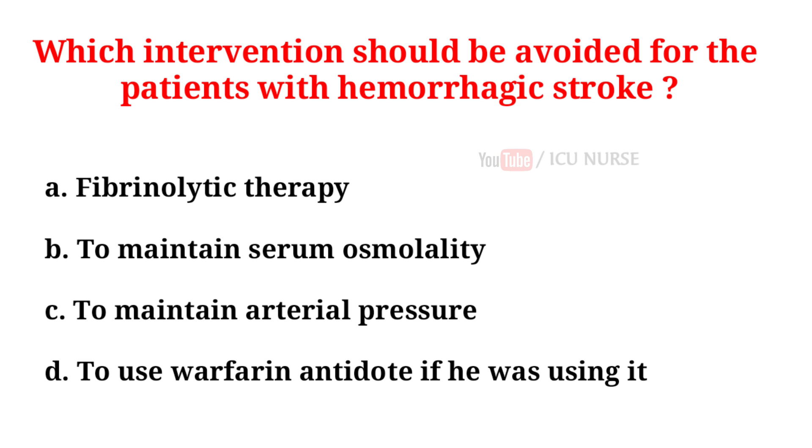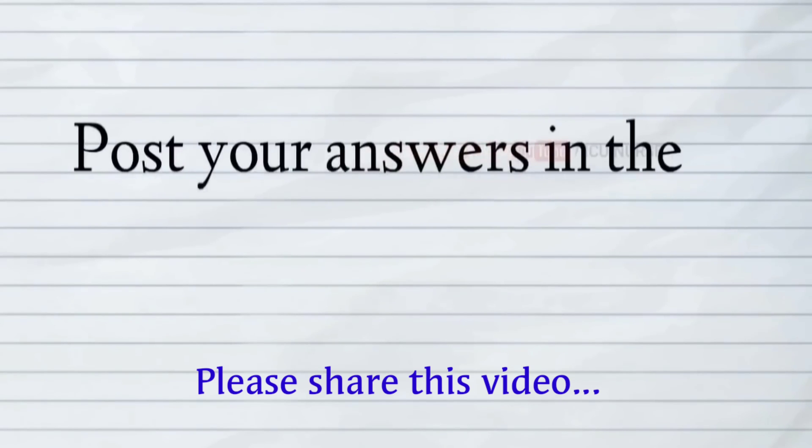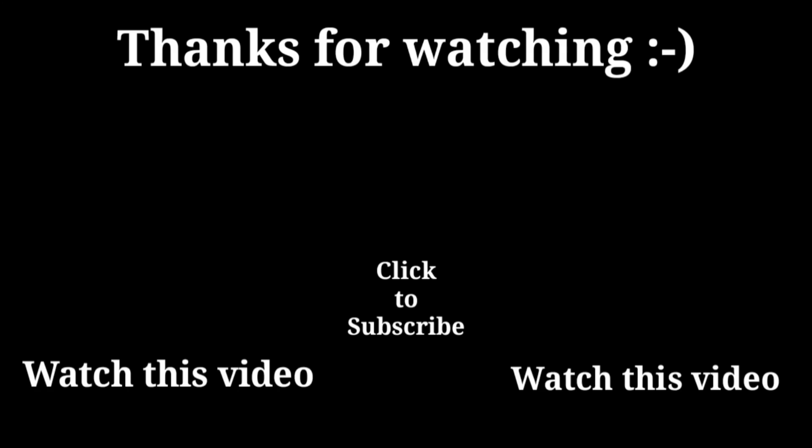Which intervention should be avoided for patients with hemorrhagic stroke? A. Fibrinolytic therapy. B. To maintain serum osmolality. C. To maintain arterial pressure. D. To use warfarin antidote if the patient was using it. And the correct answer is A, fibrinolytic therapy.